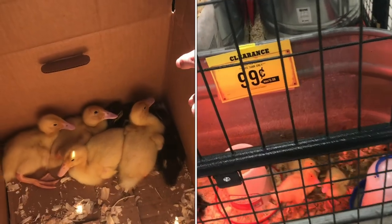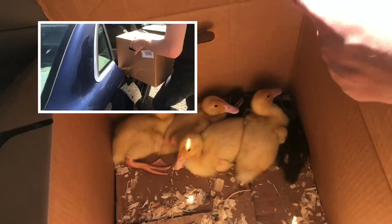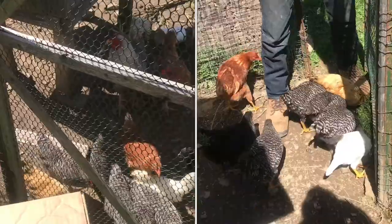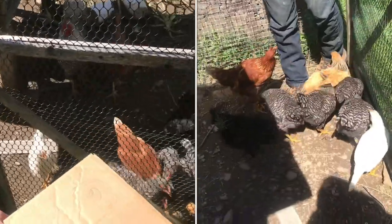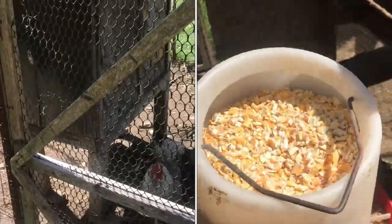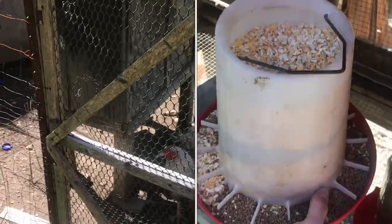We just got home with some ducks — there's two mallards and four pekins. We've got some different sized chickens here in the coop, and then we have a small coop behind the main coop where we accommodate the smaller chickens so they get used to the other ones in the flock.